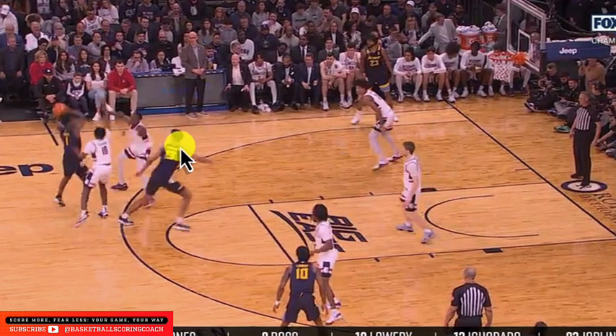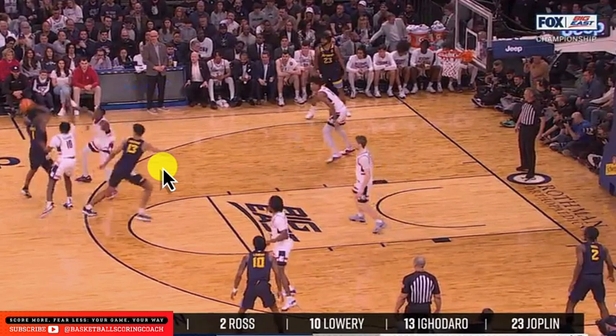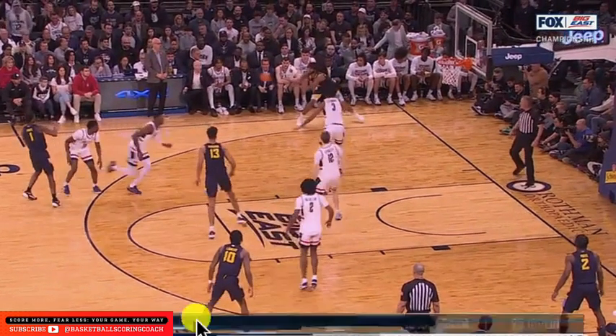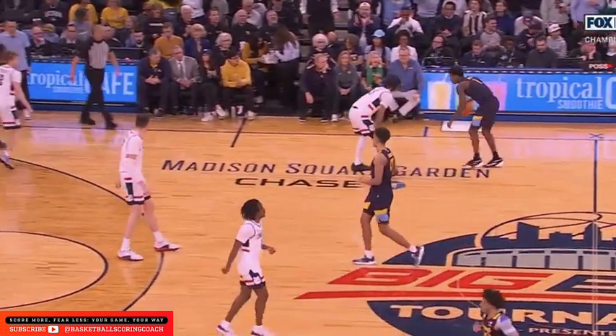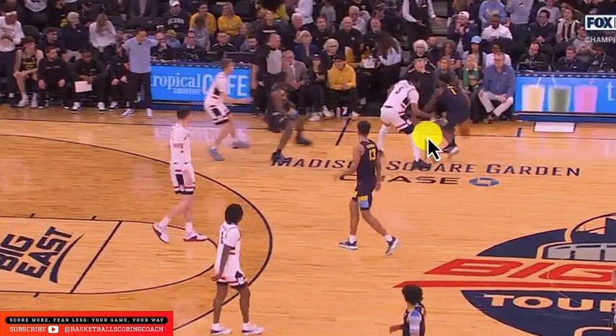We get the re-screen, and this big makes an excellent decision — he turns his head to the ball, opens up, and turns his hips quickly. If we throw it to him now, we have a three-on-two. This guy is committed in the paint, so we throw it to the big. The big can now make a decision: he has a diagonal pass to a shooter in the corner, or he can just punish this small guard. But instead we throw it to the opposite corner where this is an easy closeout.